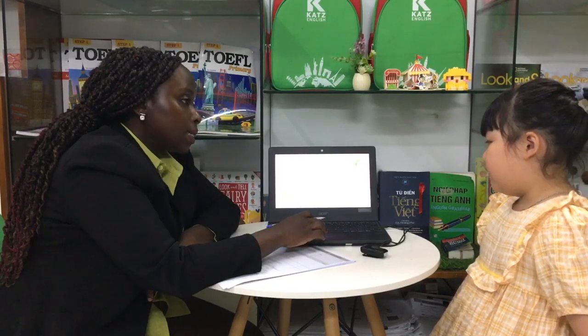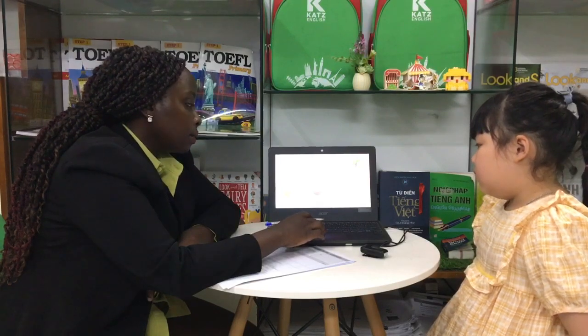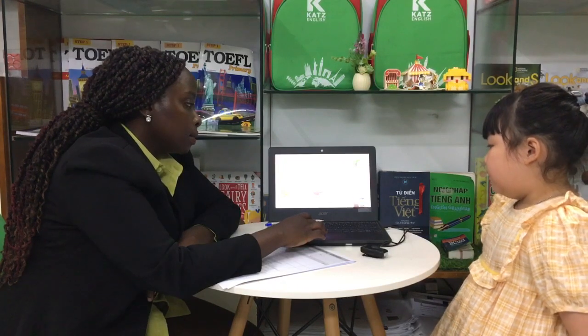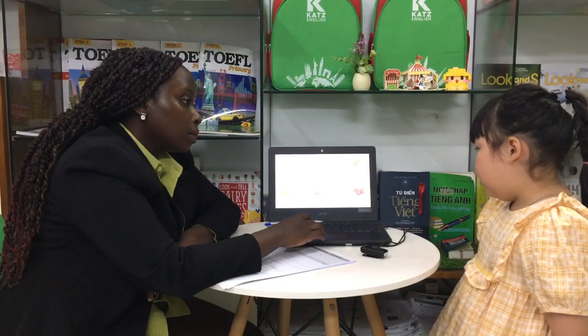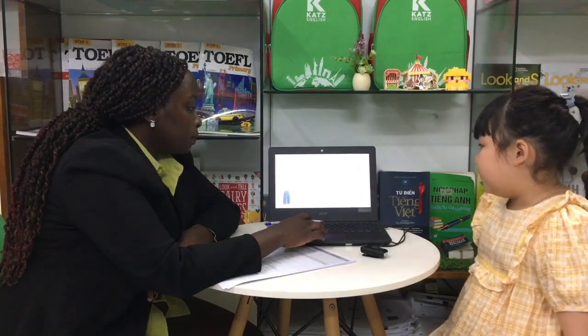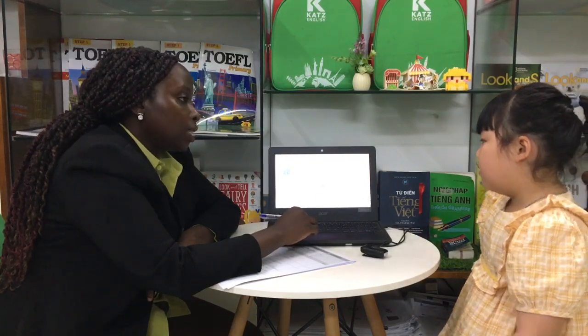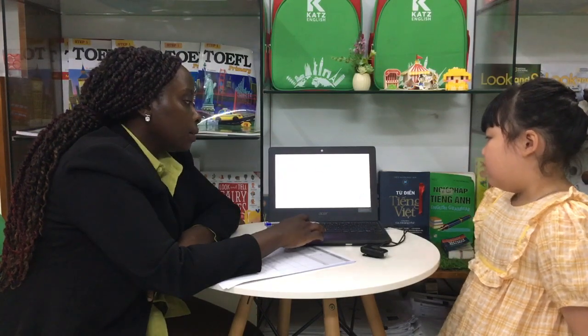What is this? This is a coconut. Okay. What are these? They are fruit. Okay. What are these? They are tomatoes. Okay. What are these? They are fruit. Okay.